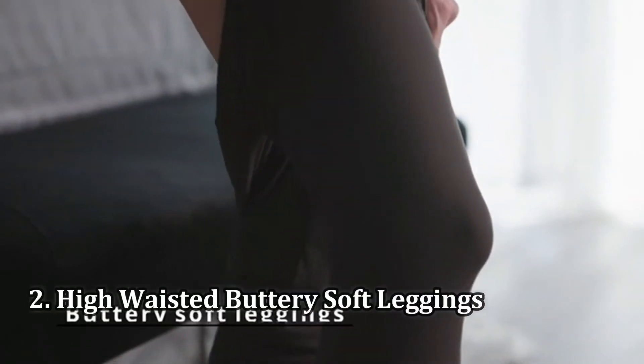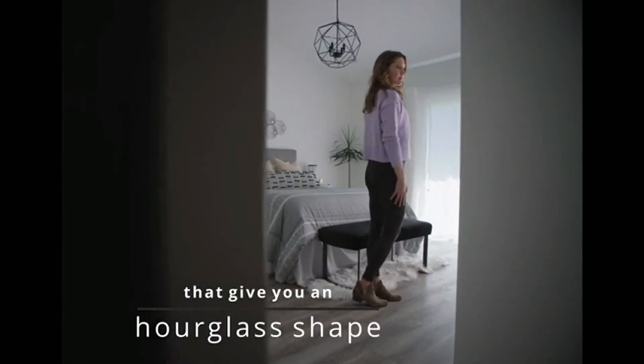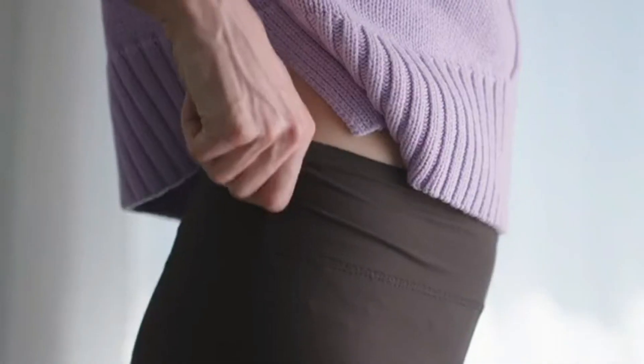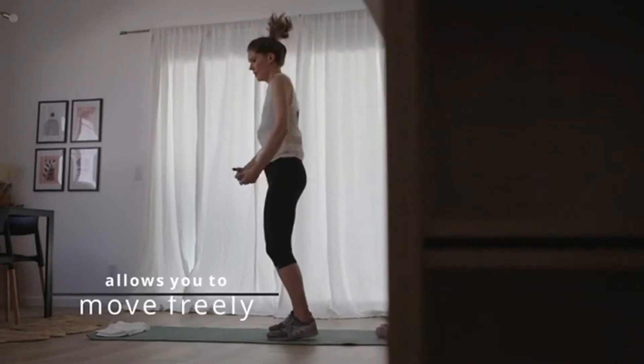Number 2: High Waisted Buttery Soft Leggings. Classic no-frills leggings are a nice closet staple because you can dress them up or down, depending on the occasion. The Satina leggings from Amazon are a great option for this — lots of colorways, different lengths, and you can't overlook that price.